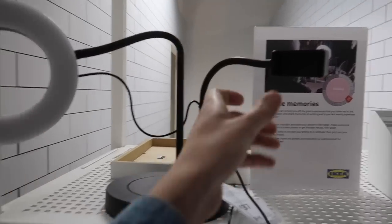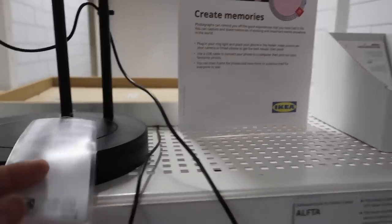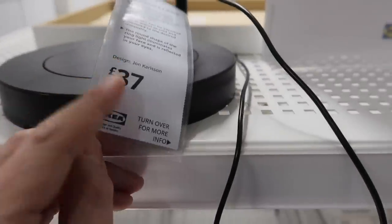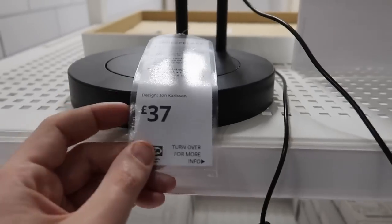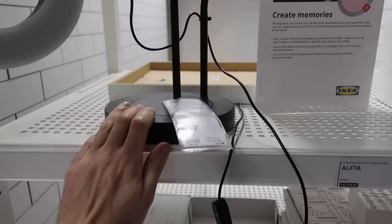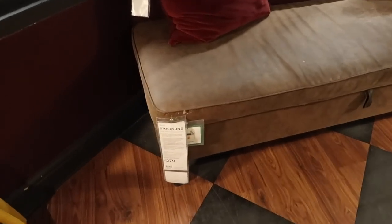They have a ring light and phone mount set up here on a little holder - this is thirty-seven pounds. I actually bought one recently on Amazon - I've never had a ring light before. It was a little bit cheaper, around the twenty to thirty pound mark but it also had a longer stand. This one is very desktop-based, so if you want something to stand in front of you, you might find that tricky.